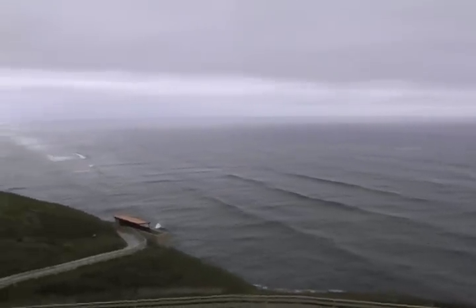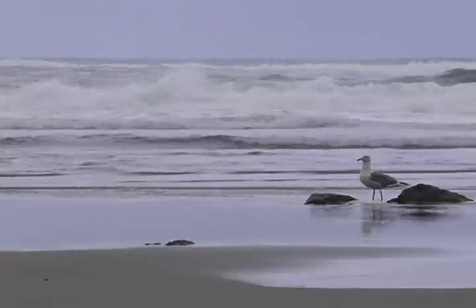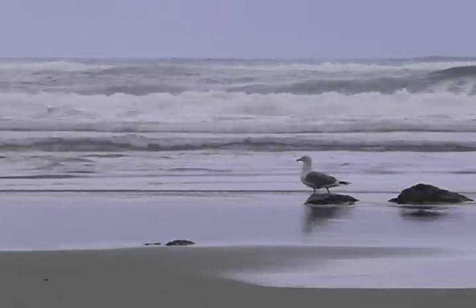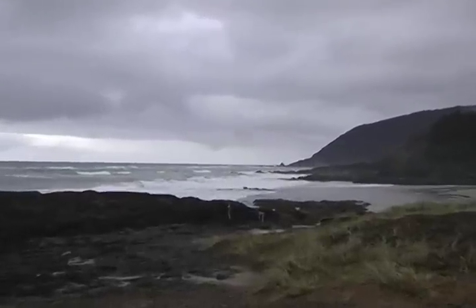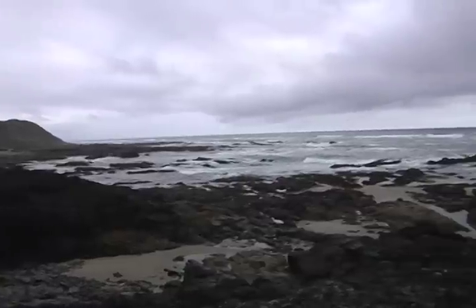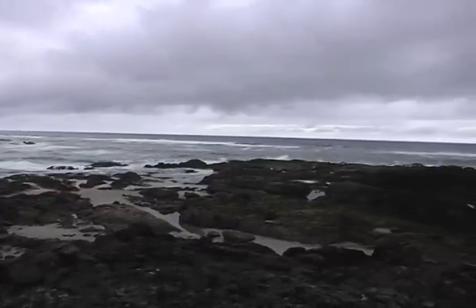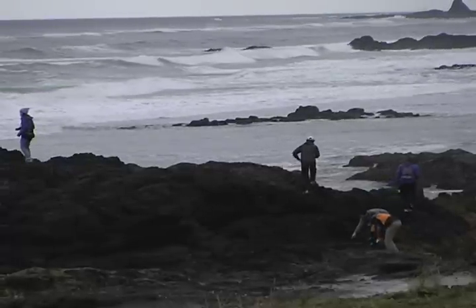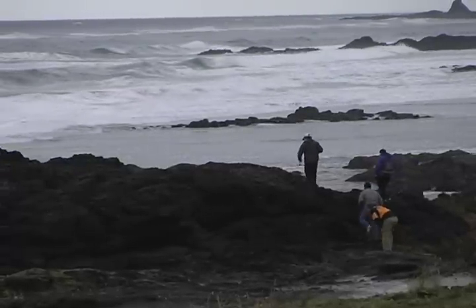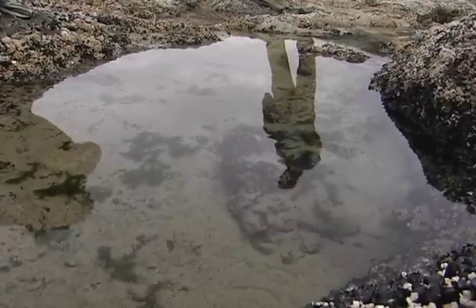It is May on the Oregon coast. Rain clouds hang heavy in the sky, waiting to unload on the open ocean. As the tide goes out, pools of saltwater become trapped in the rocks, and a diverse ecosystem suddenly appears. The College of Idaho's diversity of life class is exploring the adaptations that allow these organisms to survive such extreme changes here in the Oregon coast tide pools.